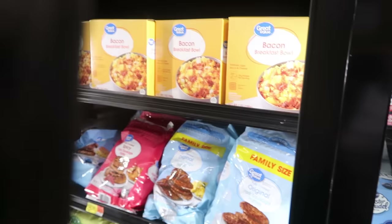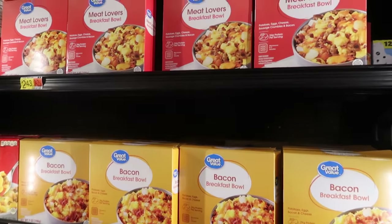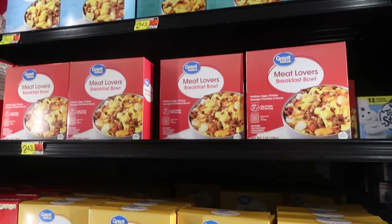These breakfast bowls are a breakfast taco shortcut. Just add tortillas.